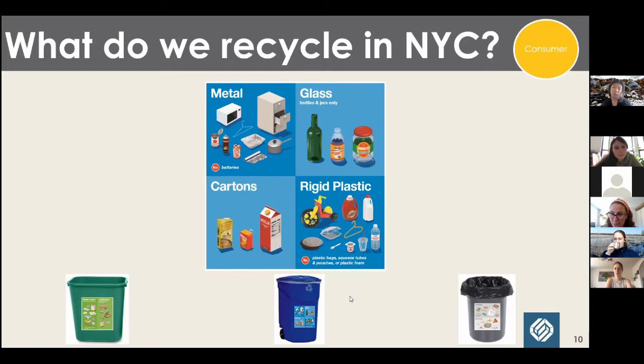In NYC — and everywhere — the mindset is: when in doubt, throw it out. Wish cycling has become a big problem. If we get trash in the recycling stream it can be problematic, it can be dangerous, and you can imagine how some of these materials can break things or harm expensive equipment or even the humans operating it. But what I've started saying now is: when in doubt, find out — because it's generally not that hard to look online and see what your program accepts.